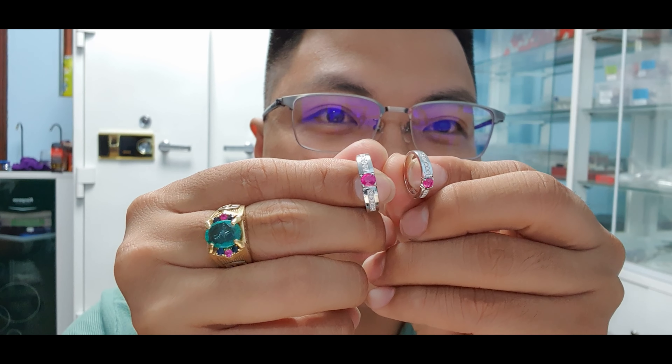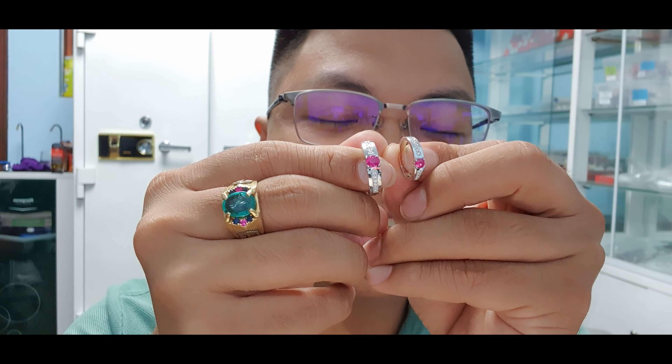Vừa rồi chúng ta đã review đôi nhẫn cưới. Trong phiên bản quay mặt trước, anh chị thấy đôi đá sẽ đỏ hơn. Đôi nhẫn cưới này rất đặc biệt, và tôi nghĩ ruby cũng là loại đá cực kỳ thích hợp để làm vật liệu nhẫn cưới — đảm bảo anh chị luôn tốt và tuyệt vời. Cảm ơn anh Dương đã tin tưởng tư vấn của chúng tôi. Xin chào và tạm biệt anh chị.